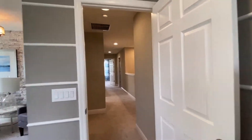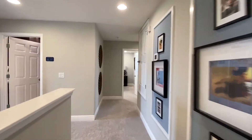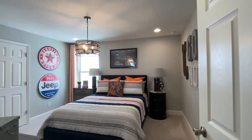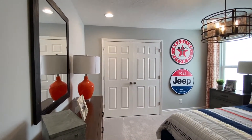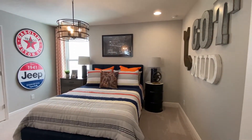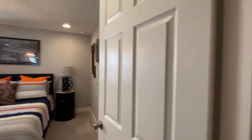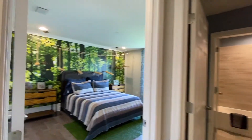Wow, this is awesome. Definitely loving this space. Here's another room. The closets are relatively the same size throughout. Good sized rooms. And we're going to go over here to the final room.